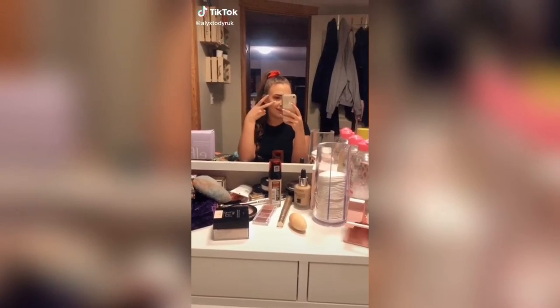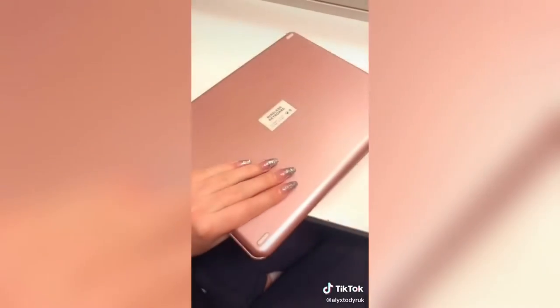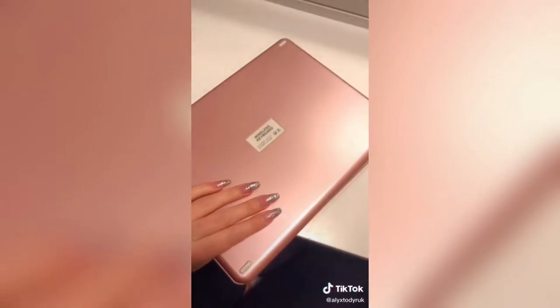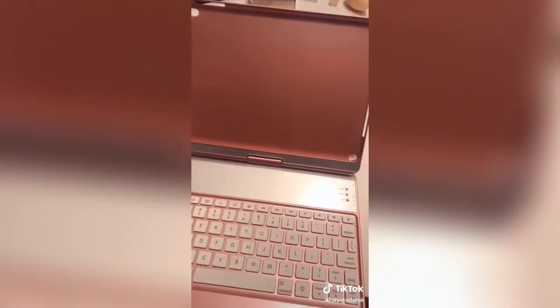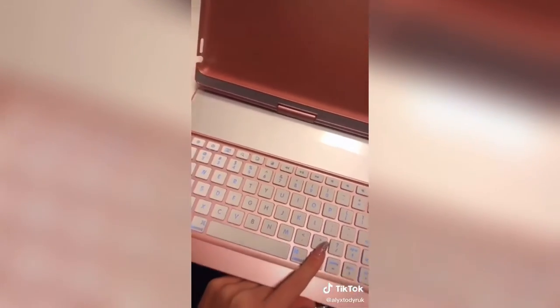Okay here's part two. First is this iPad case that my mom got me off Amazon — I don't know the exact link but I can try and find it. I love this because it has a keyboard and it's really easy to use. You just Bluetooth it on and the keyboard also has a light, so if you're using it at night it has three settings. It's really cool.